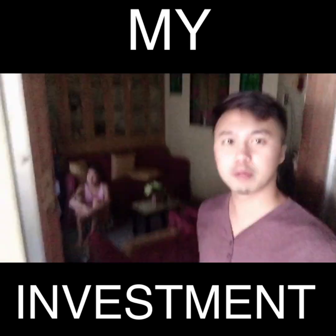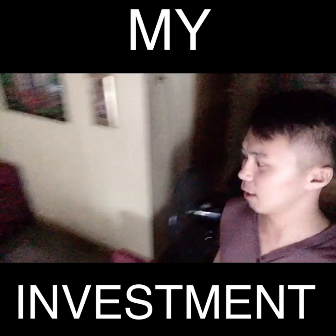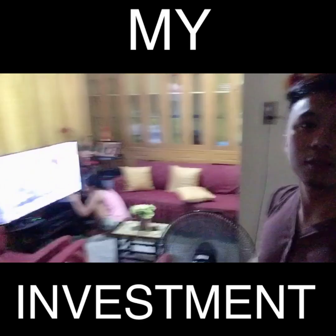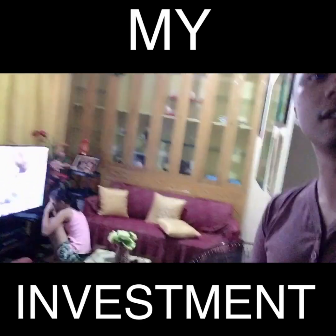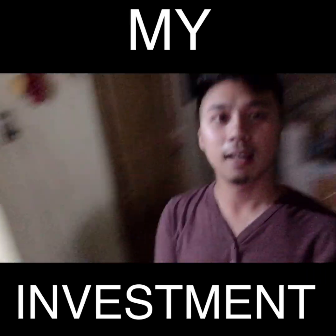Of course, first — our sala. I'll show it to you. With my sister — so this is our sala. She's watching. Ayan yung TV namin, kakabili ko lang. And then, our sofa.